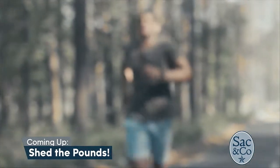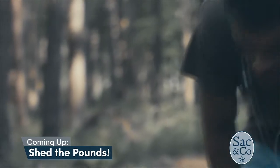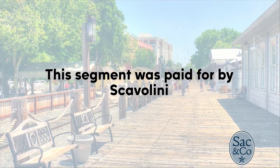Excellent. And where can they go one more time? It is roseville.scavolinistore.net. Wonderful, thank you both so much. Thank you. Everyone stick around — there's still time to shed a couple pounds before swimsuit season is over. We're going to tell you how when we come back. This segment was paid for by Scavolini.